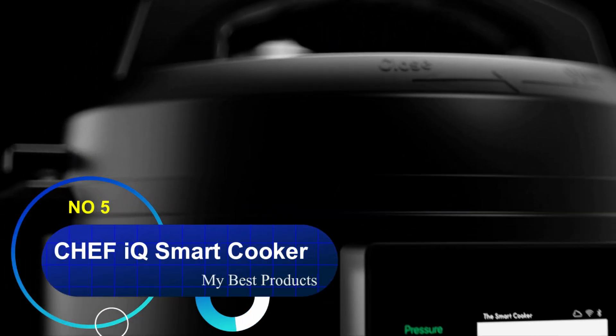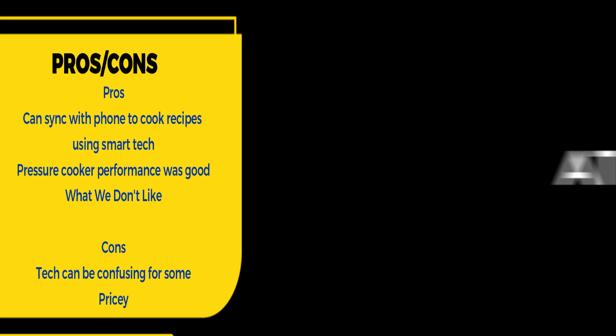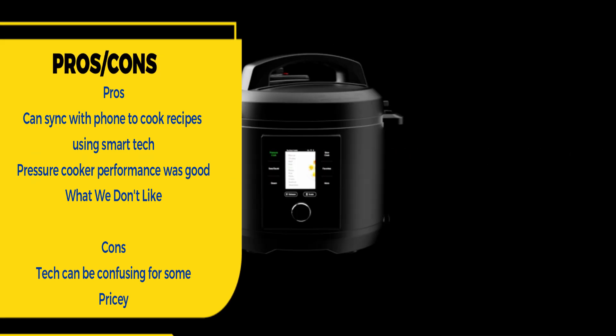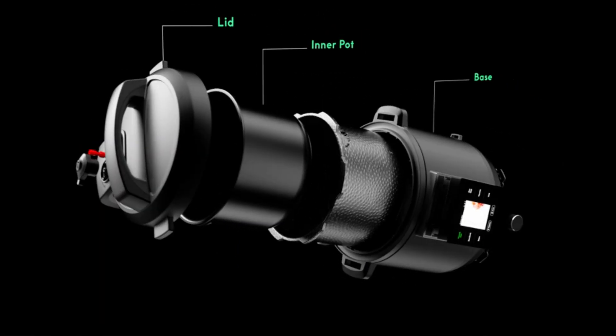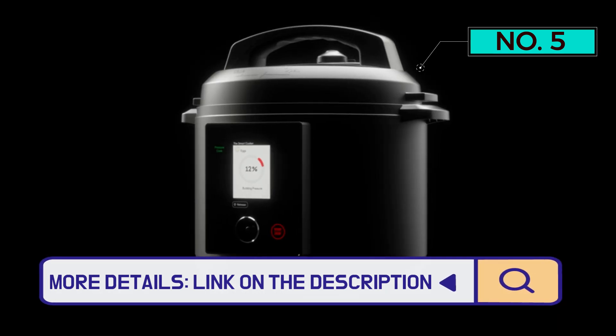Number 5: Chef IQ Smart Cooker. The packaging tells you this machine is going to be sleek and modern — all black with a seamless digital interface that communicates every stage of cooking. It's the smartest model we tested and performed well in all our tests.